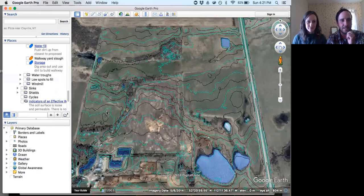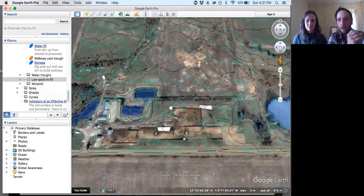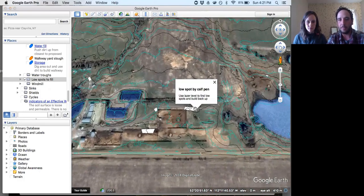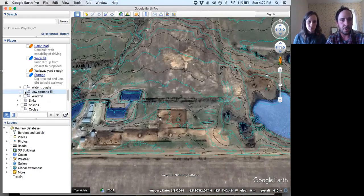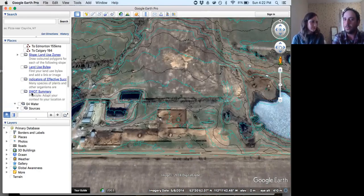One other feature we've been using is — we have a high traffic area over here in our corral systems, which we'd like to get away from in the future. For now, we're kind of burdened with traveling over these areas quite a lot. These are high traffic areas where the tractor goes through and hammers out low spots. In the springtime when runoff happens, you can see all these low spots that just collect mud. So you just put little notes on here — click on these spots, for example this is a low spot by our calf pen — and just remember to laser level and build that up so it drains properly.